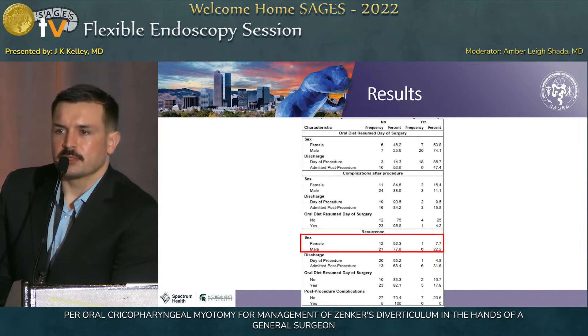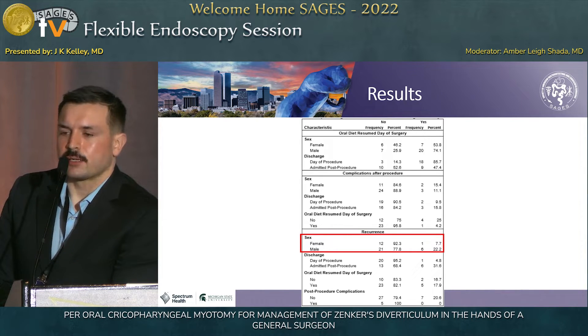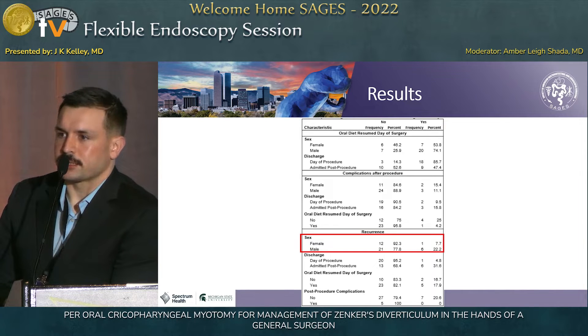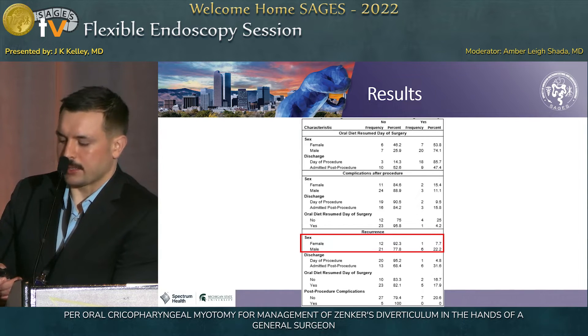This is a multivariate analysis of some categorical outcomes. I wanted to highlight that for patients who had recurrence, we found they tended to be males more so than females. I don't have a good answer for why this is — my literature search didn't report sex as any sort of indicator of failure. So it was an interesting finding, but I don't have any reason for why it is.